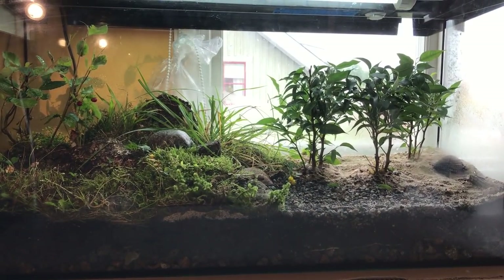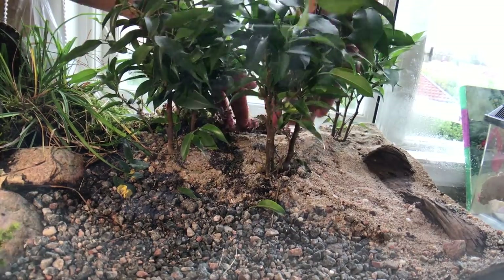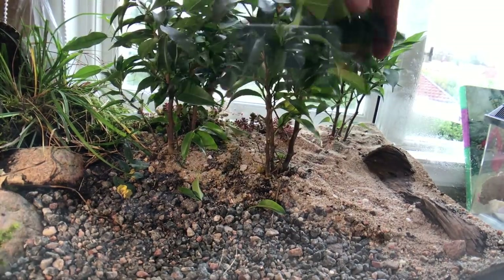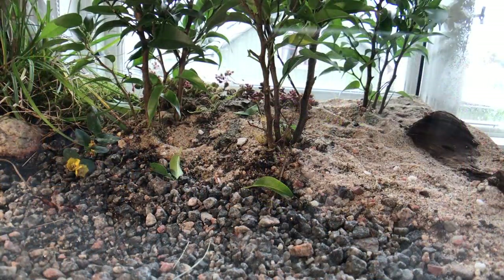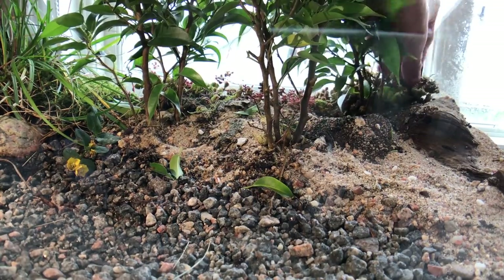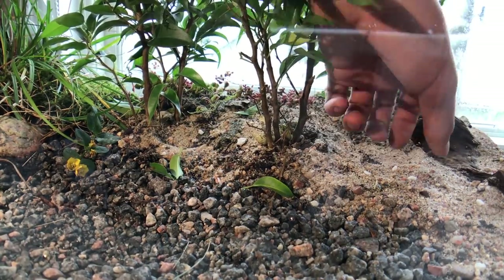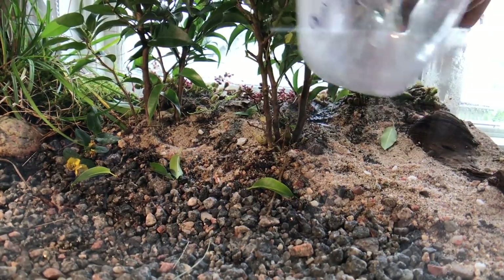All done, I let it all grow in and settle for 24 hours. The next day, I decided to add succulent plants behind the ficus plants. Adding plants any time shouldn't be a problem, unless you dig up the entire vivarium of course. Now I moved over to the exciting part — introducing this vivarium's first Formicidae inhabitants: ants.